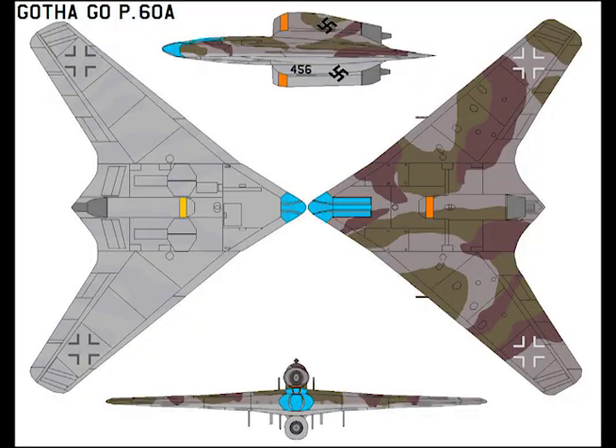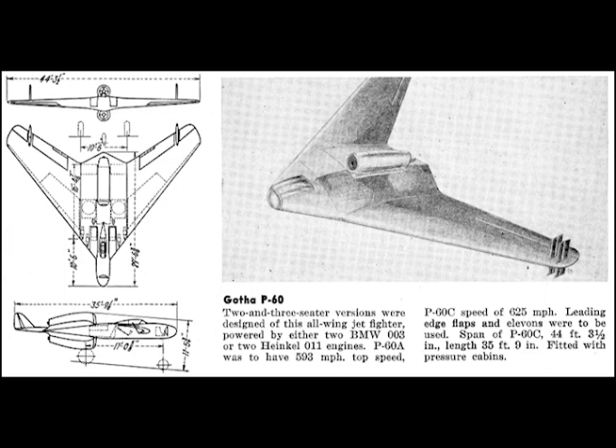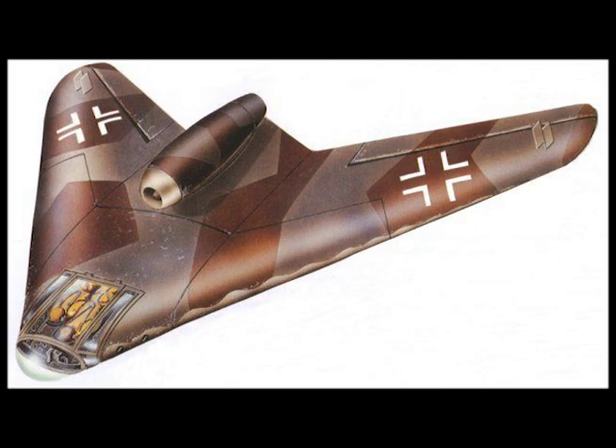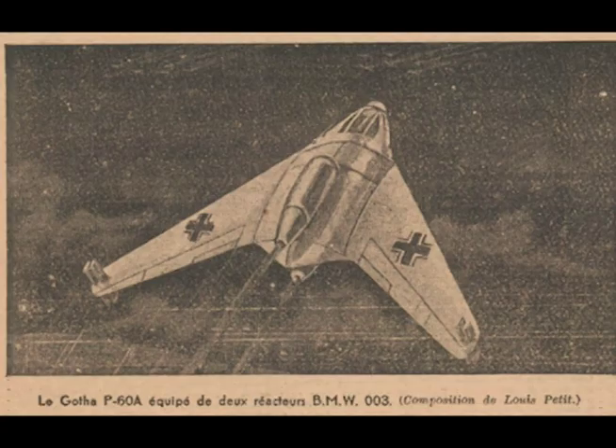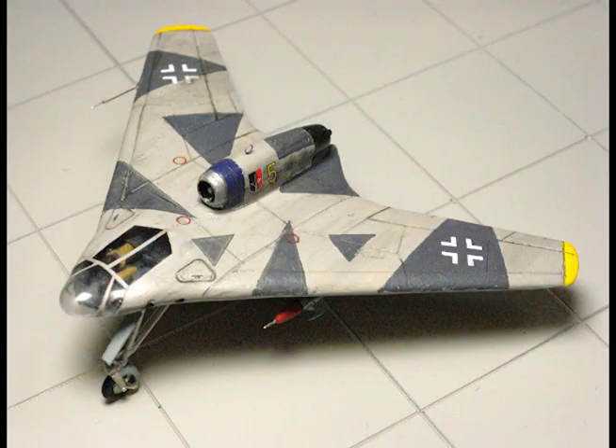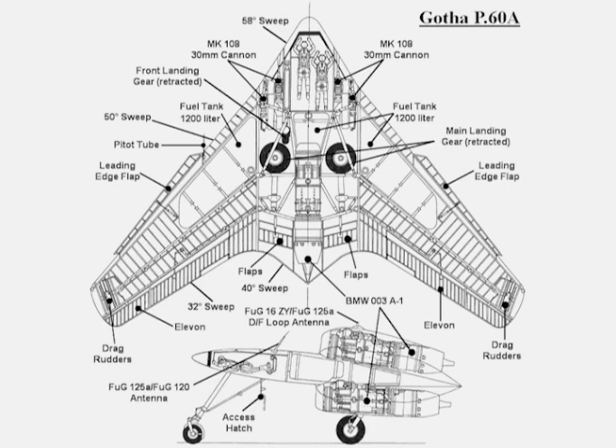The wing has one degree of dihedral and 45 degrees sweepback at quarter chord. Special leading edge flaps are fitted primarily to improve the stalling characteristics. For directional control, narrow chord airfoils are mounted near the wing tips at a predetermined angle of attack and are pivoted so that when not in use they can be withdrawn completely within the wing. The elevons — combined elevators and ailerons — are split; at high speeds only the outer sections are used.